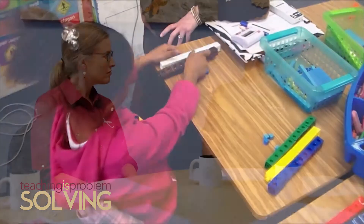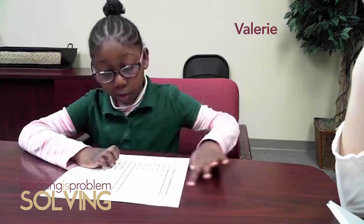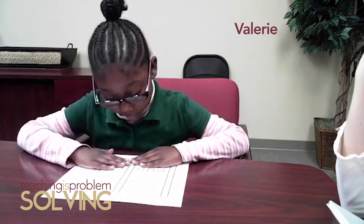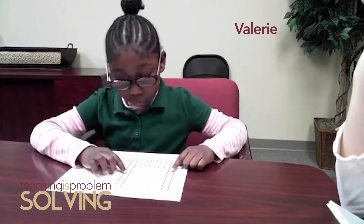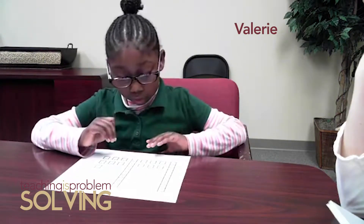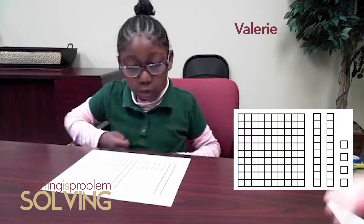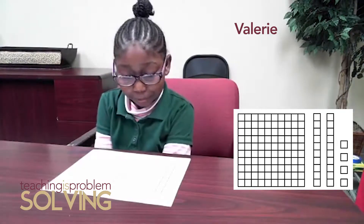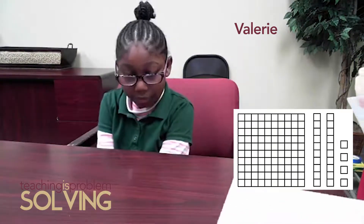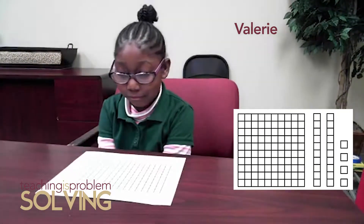We're going to look at a student doing a different task. I showed Valerie a series of task cards that had pictures resembling base ten blocks — some sticks of ten and some loose ones, and on the later cards some hundreds. On this card, Valerie is going to see a representation of one hundred — a ten-by-ten set of squares — two tens, and four loose squares. I asked her how many small squares are there.